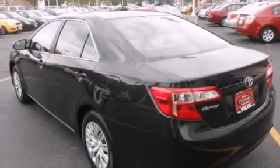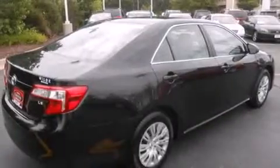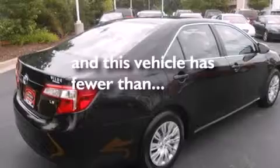Features include Bluetooth cell phone integration, air conditioning, steering wheel mounted controls, rear curtain airbags, a pass-through rear seat, stability control, brake assistance technology, and this vehicle has less than 6,000 miles.